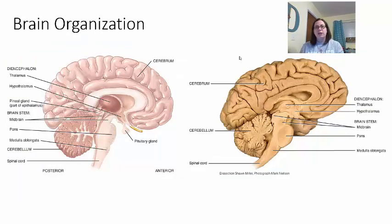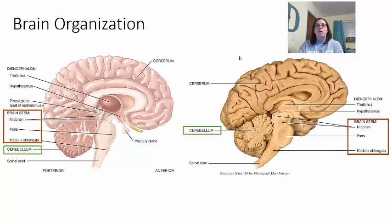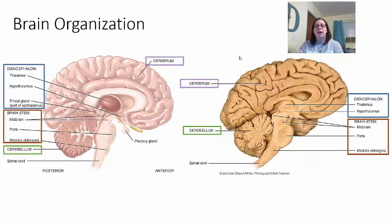These diagrams are found on page 475 in your book. You'll see the brainstem highlighted — the medulla oblongata, the pons, and the midbrain. You also see the cerebellum, the second largest part. You have the diencephalon made of the hypothalamus, thalamus, and epithalamus — also known as the pineal gland. And then you have the cerebrum, which is the largest portion of the brain. This is your brain organization.